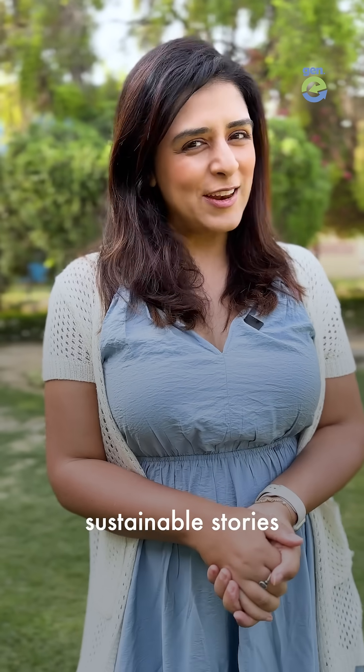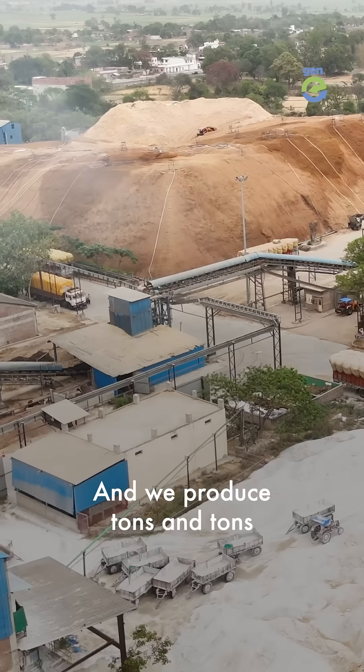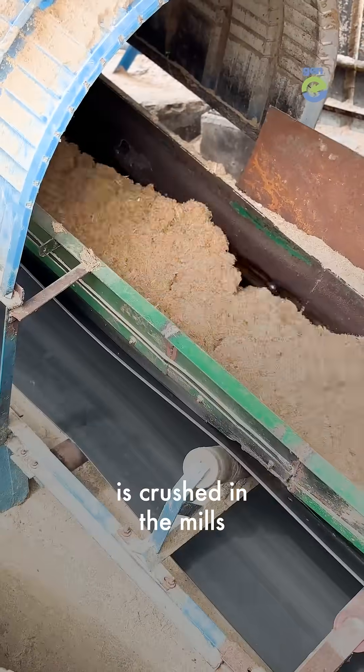Hi, we're Jenny. We tell sustainable stories. India is the largest producer of sugar in the world and we produce tons and tons of sugarcane waste. The residue that is left after the sugarcane is crushed in the mills is called bagasse.